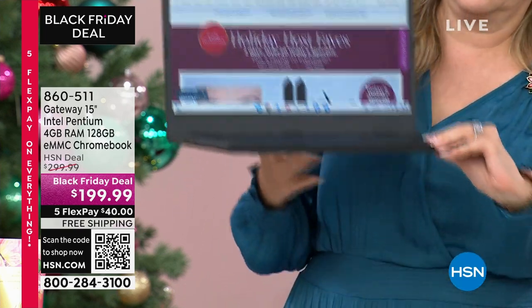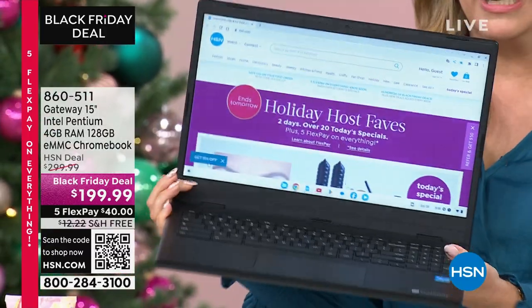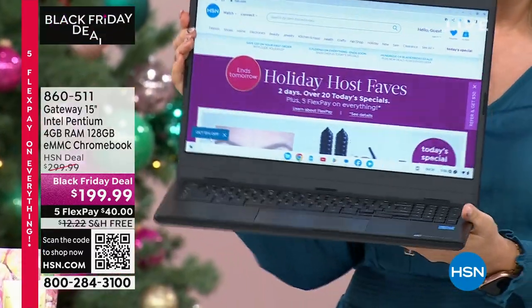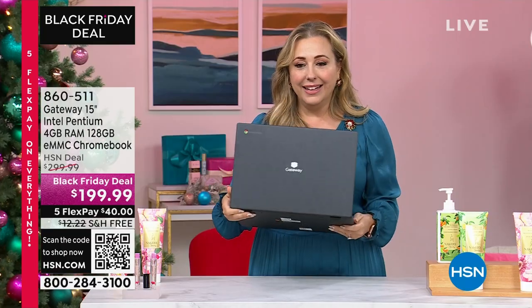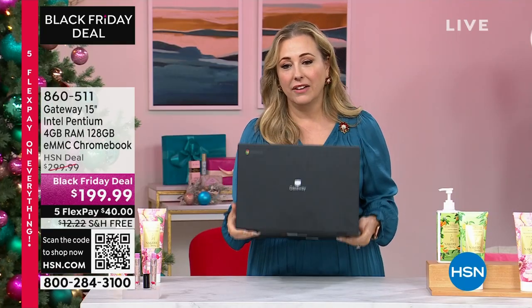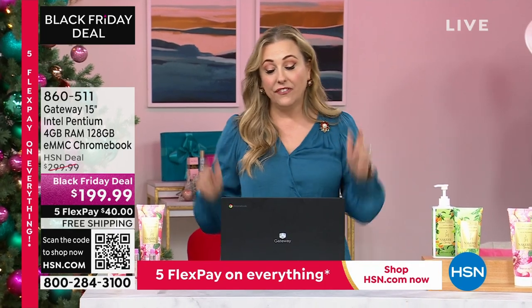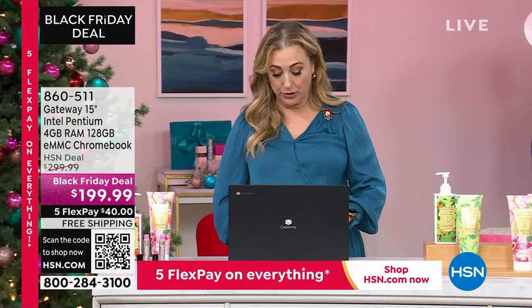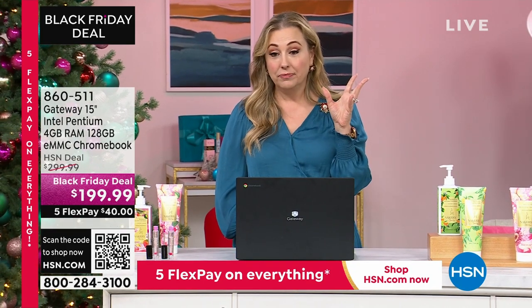From Intel — how amazing is that! We also have a big screen. If you need a new laptop, it is $40 and free shipping and handling. I think this is the most affordable laptop I've ever presented in the 15 years I've been here, and my producer is saying the word 'ever' — it really is a steal.